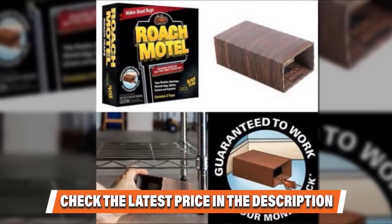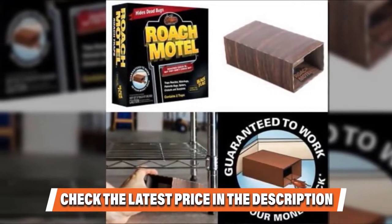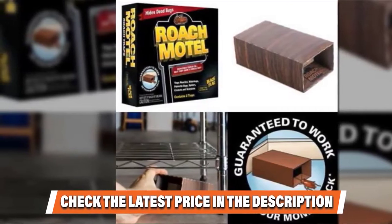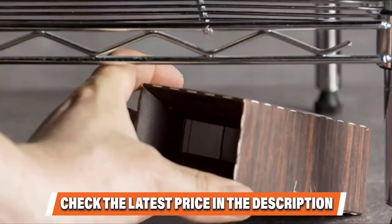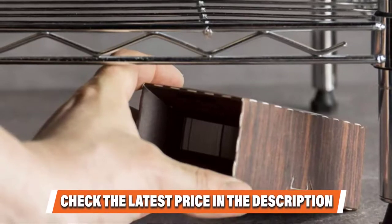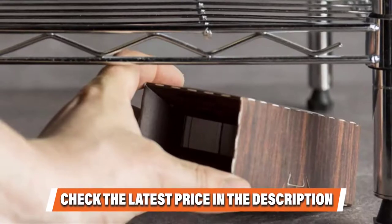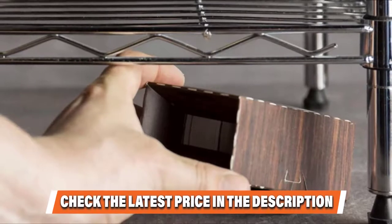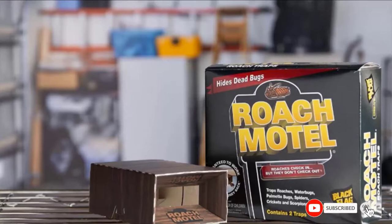Rather than relying on poison to do the dirty work, the Black Flag Roach Motel Insect Trap uses a sweetly scented and highly sticky substance that lures the insects into the cardboard box and then traps them fast, causing them to soon perish through a lack of sustenance. Just don't spend too much time looking into one of these things because it gets macabre in there, at least in the eyes of those of us who can ponder death. If you have already used any of these products, do let us know in the comments below.